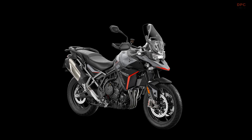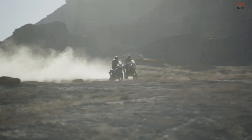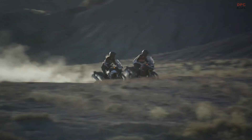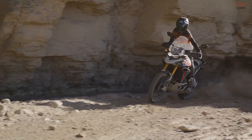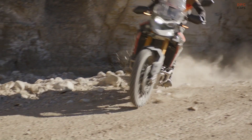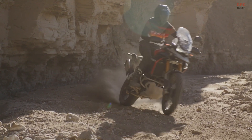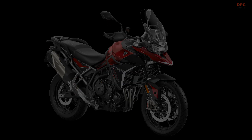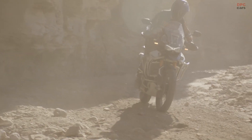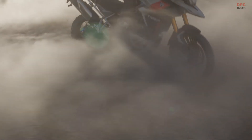The Triumph Tiger 900 has not just evolved in power and looks, but also in terms of rider comfort and safety. The new models feature a new rider seat and a damped handlebar mounting system to enhance long-distance comfort. Additionally, the 2024 models come with new safety features, including an emergency deceleration warning system and an optimized cornering ABS system to enhance stability under hard braking, reducing stopping distances significantly.